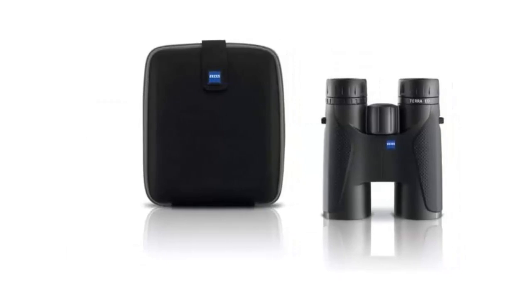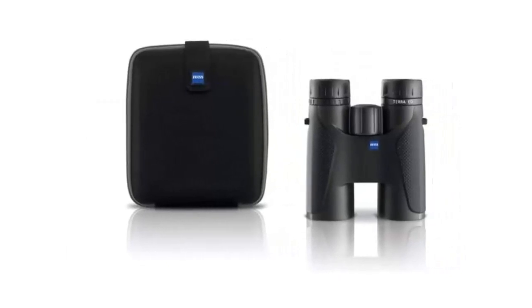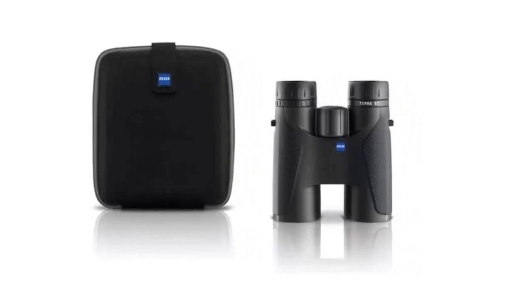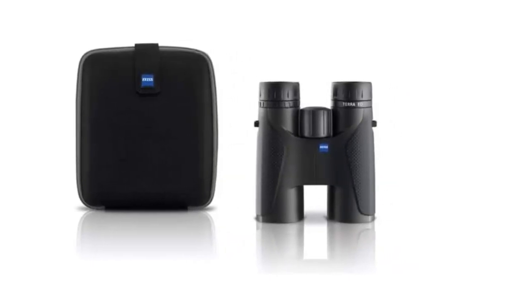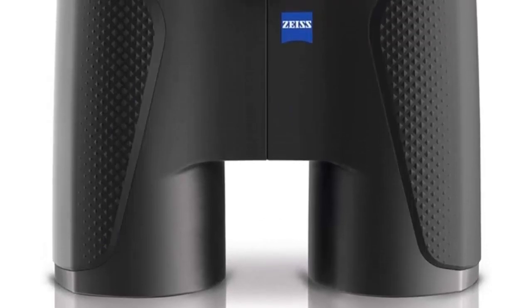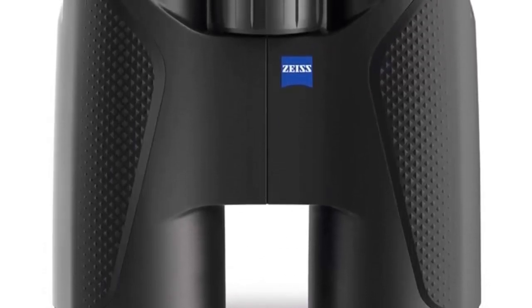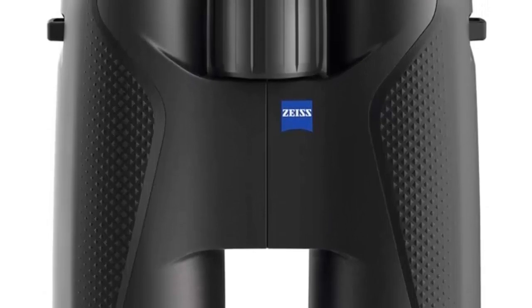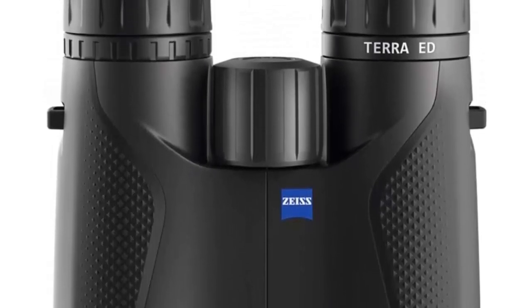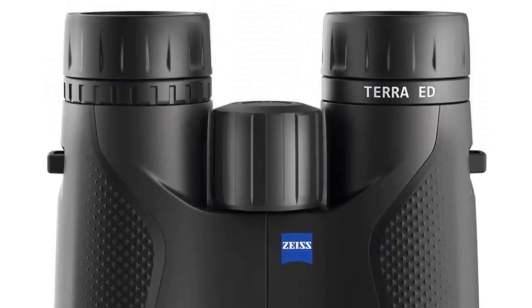Finally, the binoculars benefit from the LotuTec coating, which provides a clear and unhindered view even in wet weather. For those looking for a top-of-the-line binoculars for their nature adventures, the Z-Stera ED Binoculars are the optimal choice. With superior optical clarity, fast-focusing, and a robust yet lightweight design, these binoculars are ready to take on any outdoor adventure.